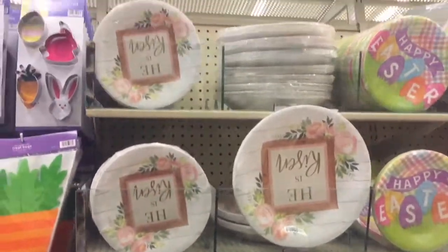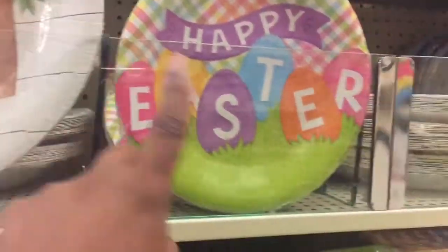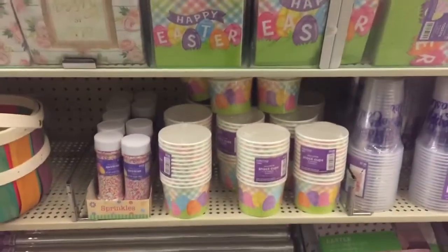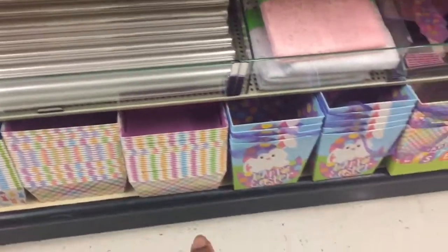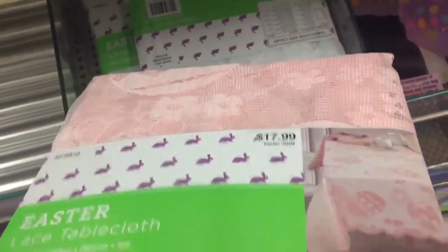I already grabbed some of these plates — the big ones are $5.99 and the small ones are $4.99. They also have napkins, cups, Easter wrap, baskets, and tablecloths. This fabric tablecloth is $17.99.